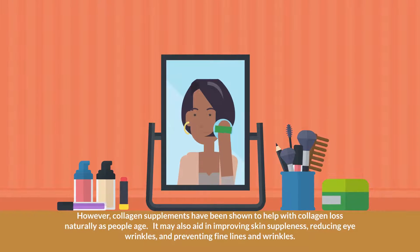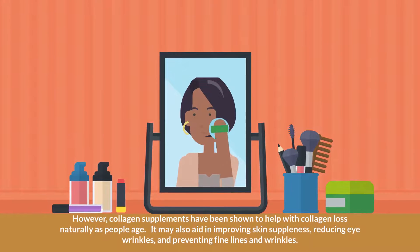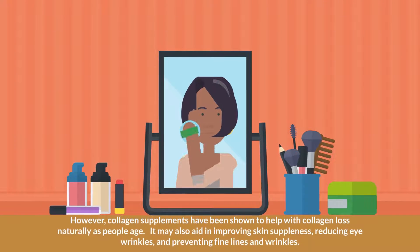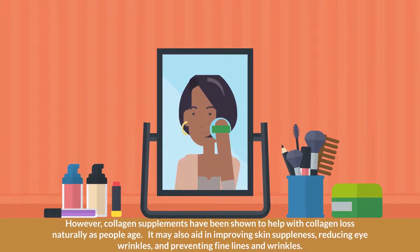Topical collagen and its effects on the skin are still debatable. However, collagen supplements have been shown to help with collagen loss naturally as people age. It may also aid in improving skin suppleness, reducing eye wrinkles, and preventing fine lines and wrinkles.